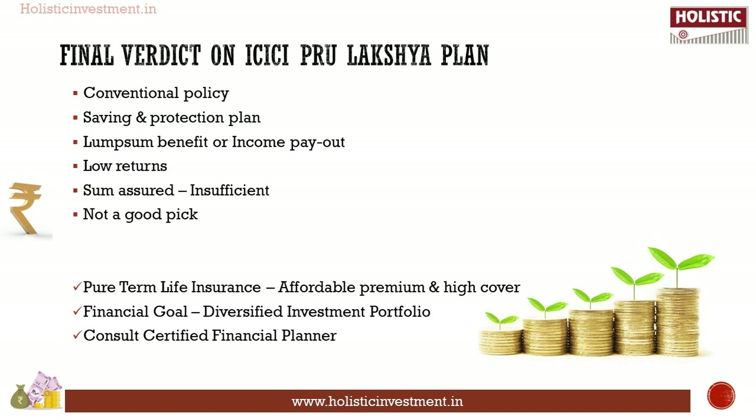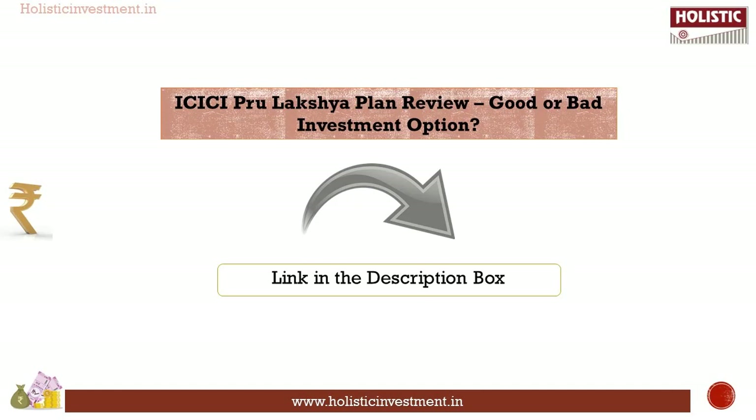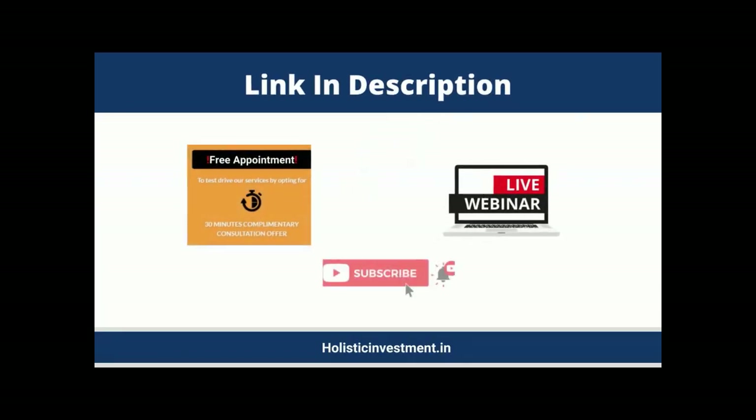If you need any assistance in choosing the right investment vehicle, consult a certified financial planner. A detailed review of ICICI Pro Luxury Plan is available as a blog post on our website — the link is given in the description. If you have any questions related to this or any other investment option or financial goal, don't hesitate to book a free appointment with our financial planners. The link to the free booking is given in the description box below.